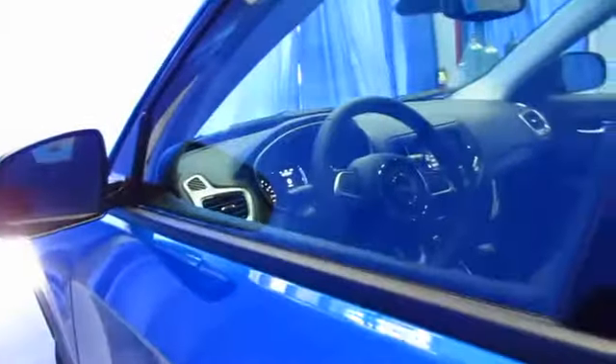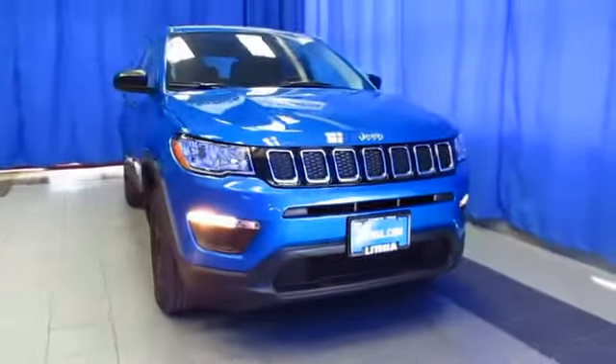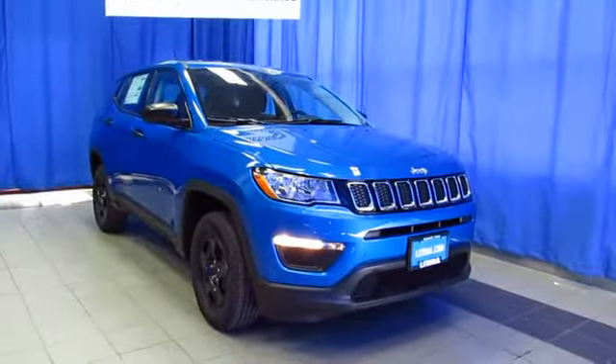It's Lithia Chrysler Jeep Dodge Ram Fiat of South Anchorage, 9600 Old Seward Highway, halfway between Diamond and O'Malley, right next to United Rentals. Our customers enjoy a better buying experience with our professional sales staff and gigantic selection. Over 800 vehicles await you on our 10-acre facility. Lithia South Anchorage Superstore.